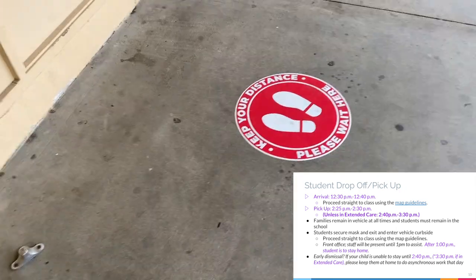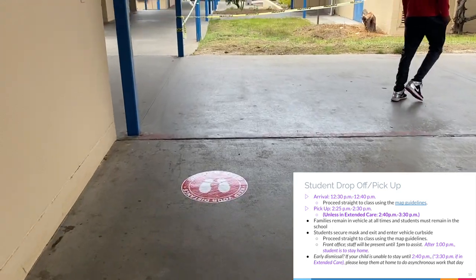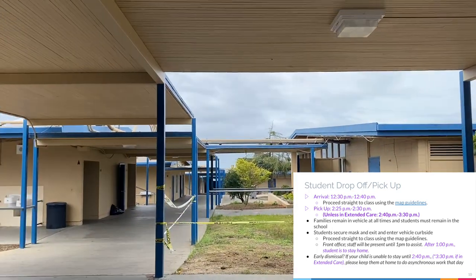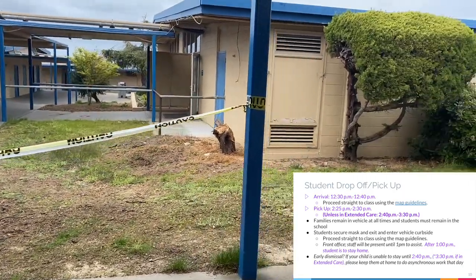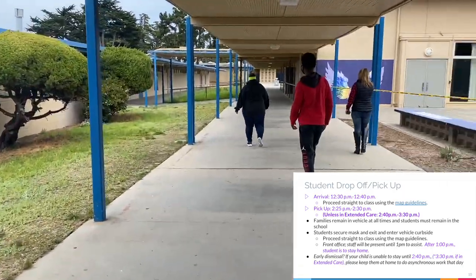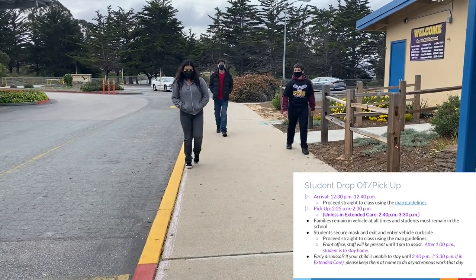Pickup is 2:25 PM to 2:30 PM, unless you're in extended care. Families are to remain in the vehicle at all times and students must remain in the school. Students, please secure your mask and enter and exit your vehicle curbside. Proceed straight to class using the map guidelines.